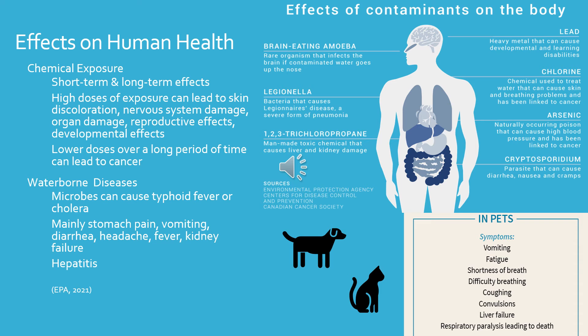When talking about waterborne diseases, there are a lot of GI symptoms — stomach pain, vomiting, diarrhea, headaches, fever, kidney failure, and hepatitis. And for pet owners, contaminated water can also affect animals, causing vomiting, fatigue, shortness of breath, difficulty breathing, coughing, convulsions, liver failure, and respiratory paralysis leading to death. Pets are more at risk from these contaminants.